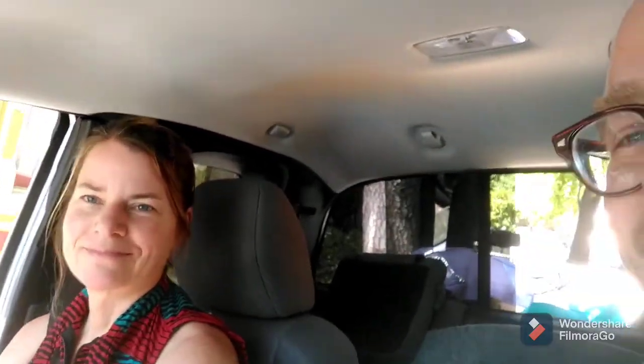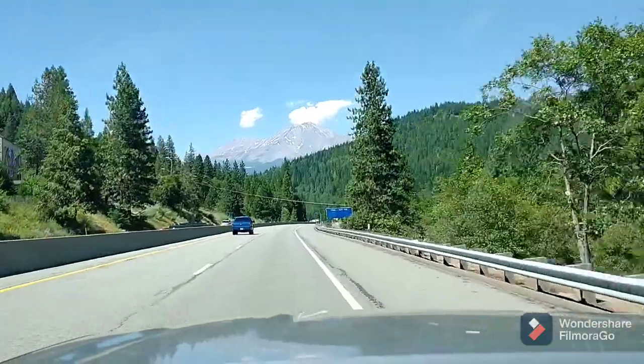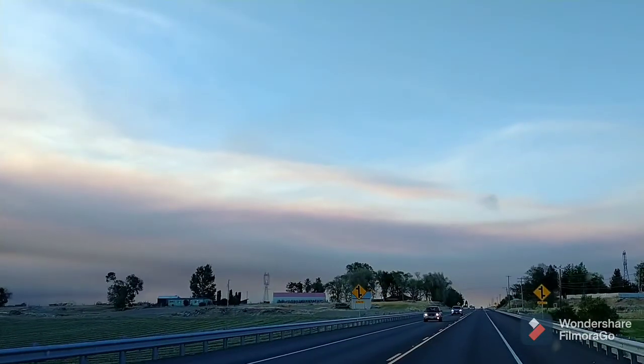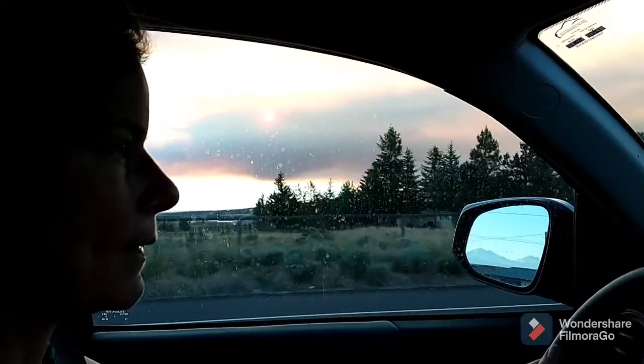Dogs. You want to say hi, babe? Forest fire — we couldn't find a room in Central Oregon so we're driving straight through the state, going to do a long day to drive in. Smoky sunset. It doesn't show up on the phone but it's pretty intense, that red sun.